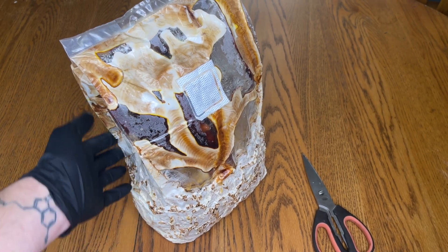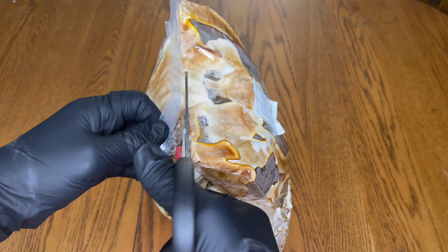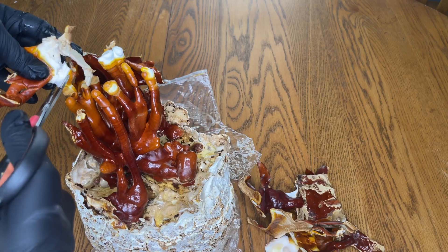The last one on the list is Ganoderma lucidum, or Reishi Mushroom. Reishi Mushroom contains triterpenes such as ganoderic acids and lucidinic acids, which have shown potential anti-inflammatory, antioxidant, and anti-cancer properties.